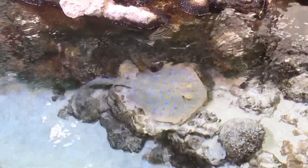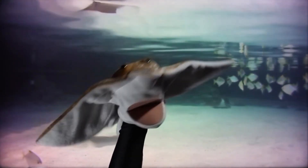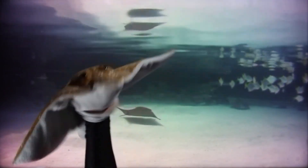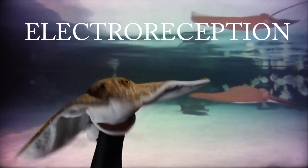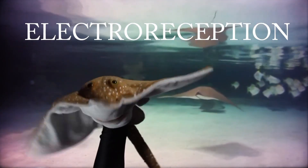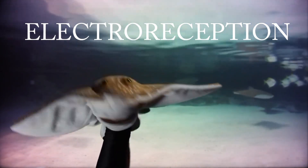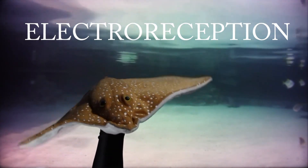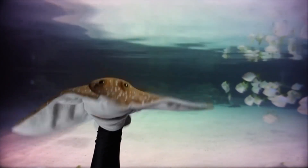Many animals visit coral reefs to find food, including stingrays and sharks. We can find hidden food by sensing tiny amounts of electricity generated by life, with a unique sense called electro-reception. Can you say that word? Electro-reception! Let's try together on the count of three. One, two, three — electro-reception! Very good job, everyone!